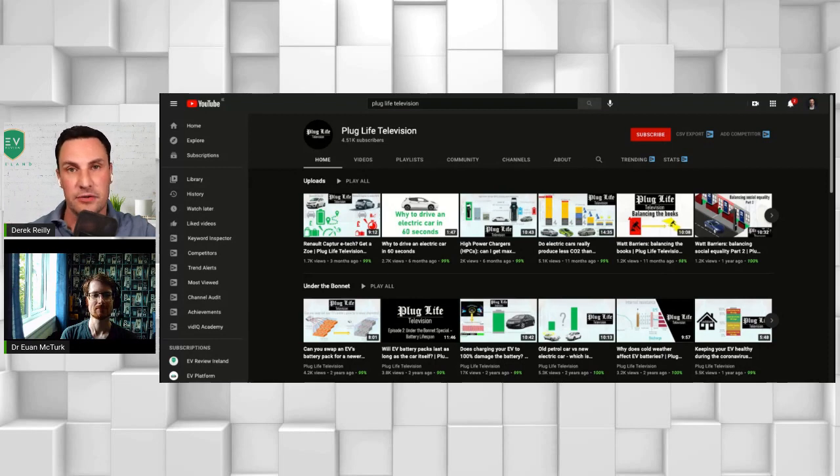Hello and welcome to EV Review Ireland. We are on day 22 of my 30-day challenge and tonight we are joined by Dr. Ewan McTurk, who is an electrochemist and the head behind Plug Life Television on YouTube. The last video he put out about the relationship between the Renault Captur and the Renault Zoe blew my brother's mind, so I highly recommend that channel.